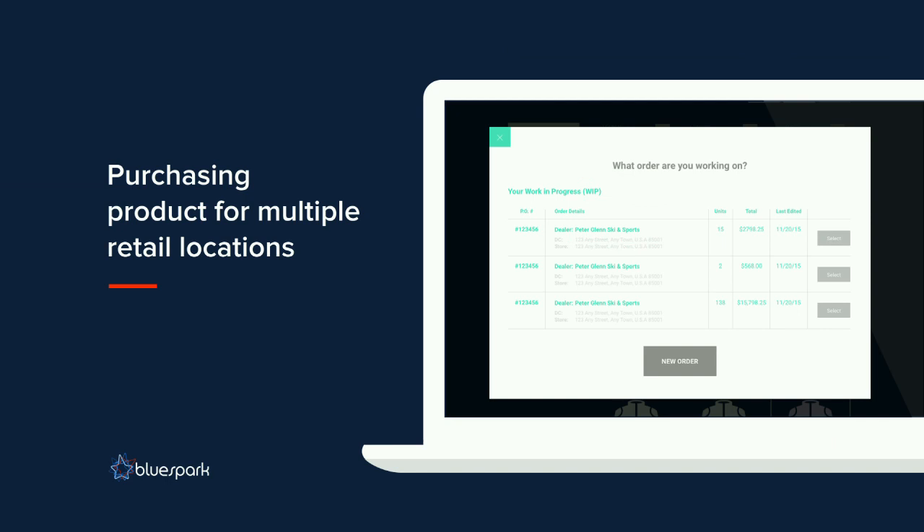One interesting thing we learned through discovery was how dealers actually purchase product. We hadn't considered that they might have six or more retail locations, and dealers purchase product for each location individually with separate budgets. On the old site, dealers would open multiple tabs and add products to carts for multiple locations — which broke often and caused lost orders. So we built 'Work in Progress Orders' where we store multiple shopping carts simultaneously. Any retailer with multiple locations can create, store, save, and return to those carts — we've even built in the ability to duplicate carts for reordering.